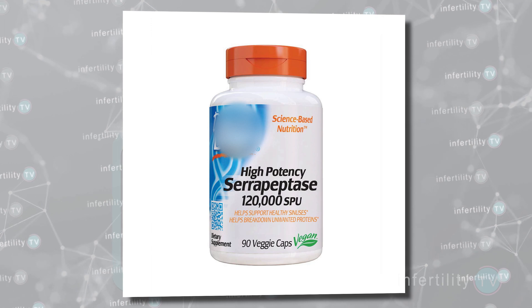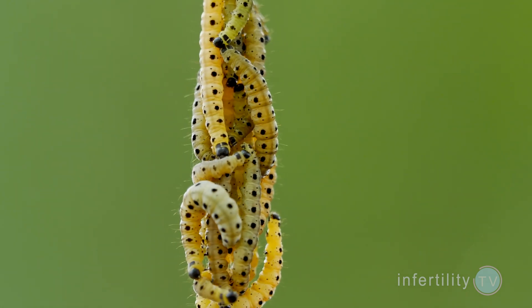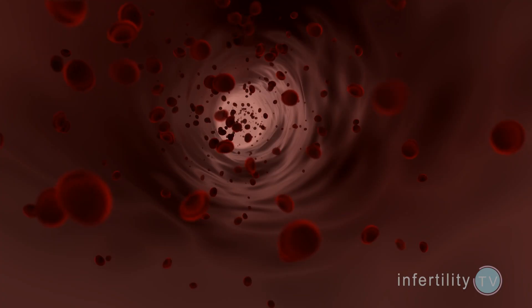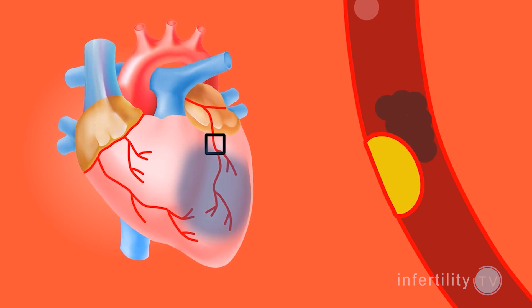Serrapeptase is sold as a capsule or tablet. What is serrapeptase? It was first isolated in the 1960s from a rather disgusting place — it was being produced from a species of bacteria found in the intestines of caterpillars. Serrapeptase is an enzyme which speeds up the breakdown of certain types of proteins. One of the hoped-for uses of serrapeptase was to help break down blood clots inside blood vessels, which could be helpful for people with coronary heart disease.